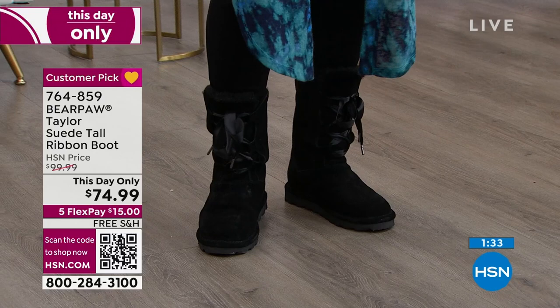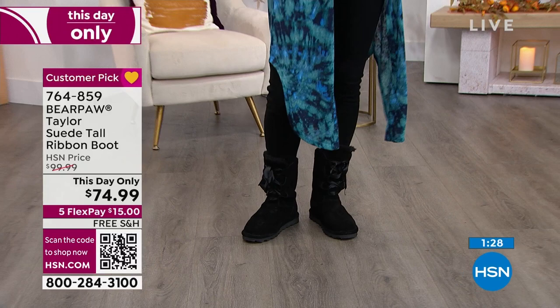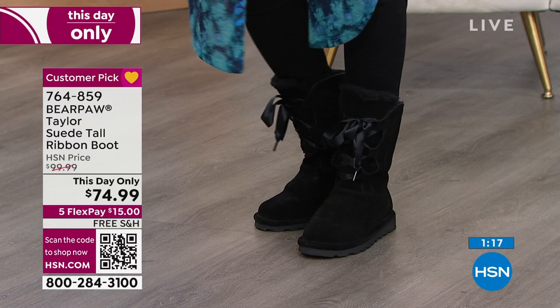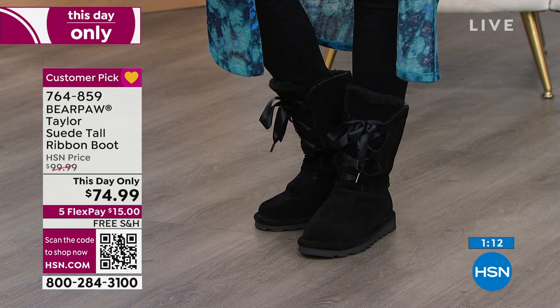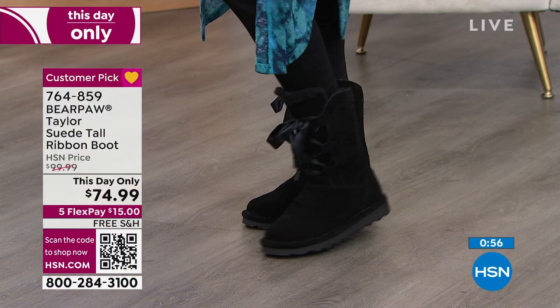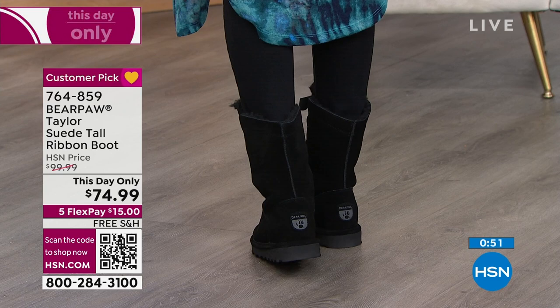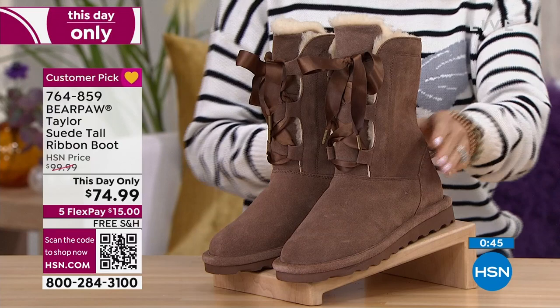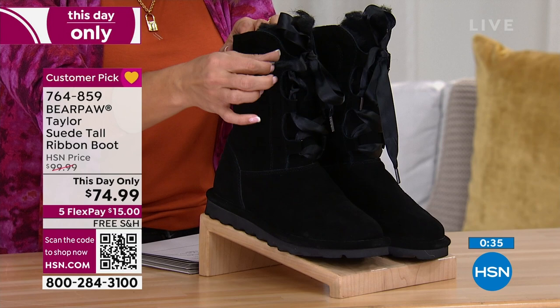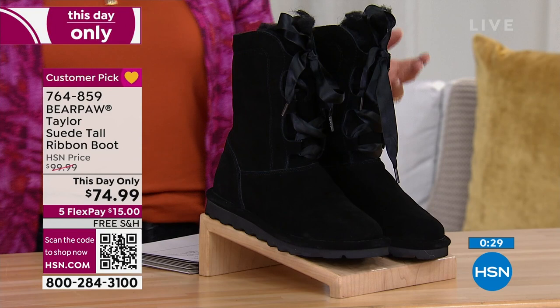These are a customer pick, which is remarkable because it's rarely been presented. That says so much. We also have it in cocoa — the shaft is 8 inches tall and with the beautiful ribbon laces you can customize how tight or loose you want it. In general, it's a 13.5-inch opening at the top. It's a true beautiful satin ribbon lacing with great little end caps to give it some weight and keep them tied.